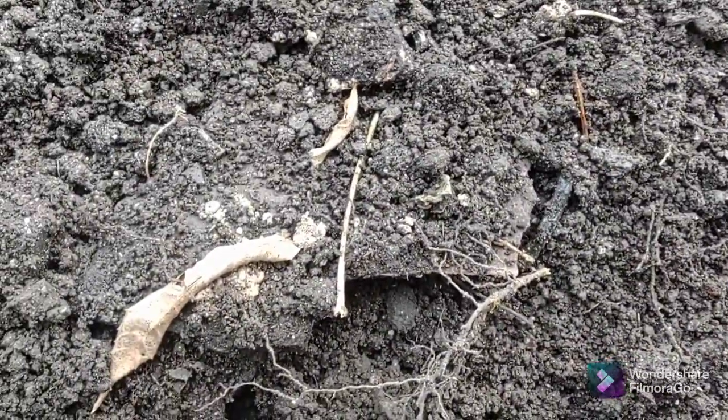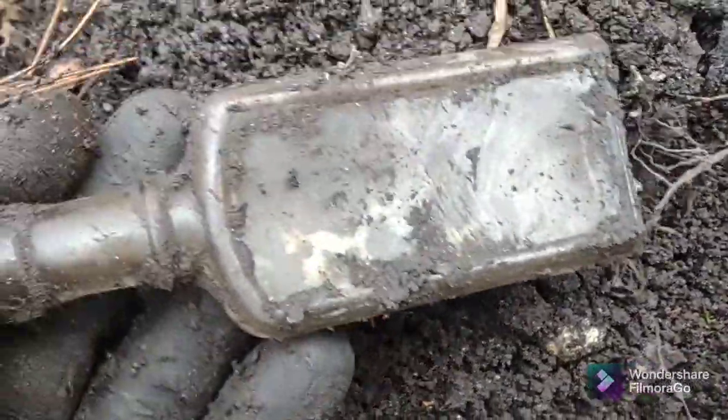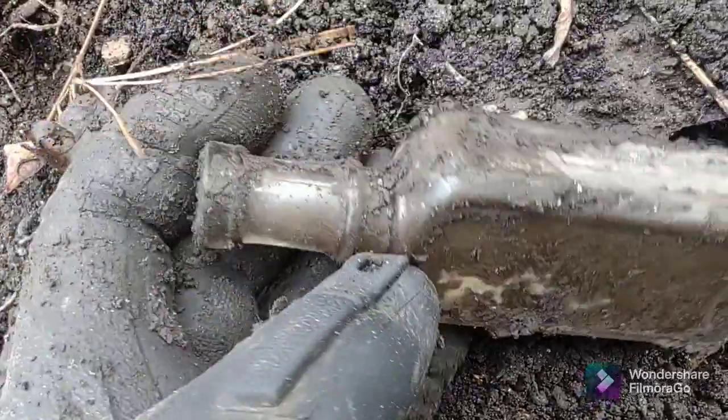A couple bottle finds. This one is the first one that popped out - got a cool neck on it, cork top, paneled bed. Not cracked, unfortunately it's slick.